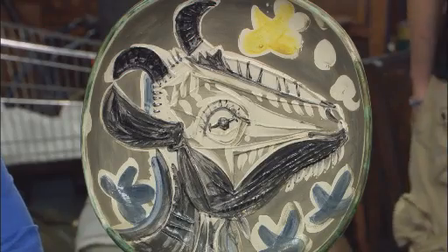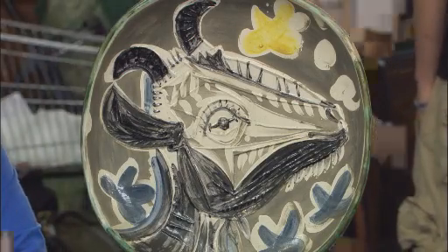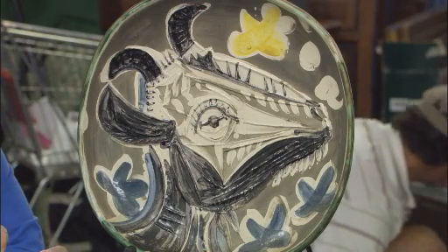He was quite taken by her. He always described her as a classy lady. And whenever I see Picasso plates in a museum or in a book, I look, and some of them look very similar to me — many goats — but I really don't know anything about it.